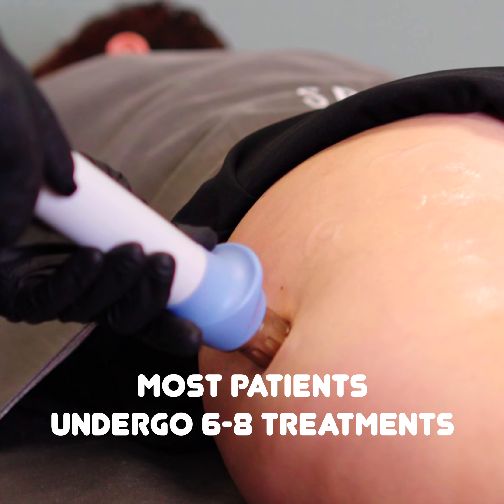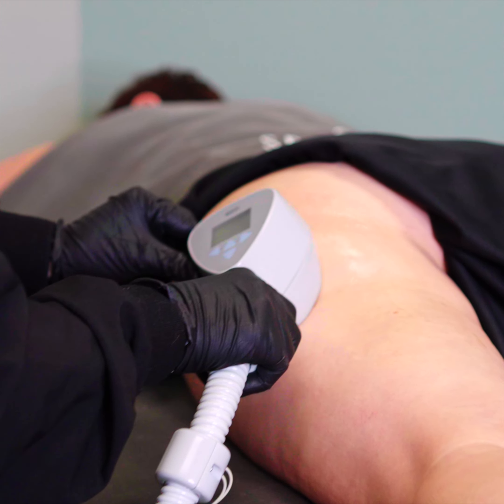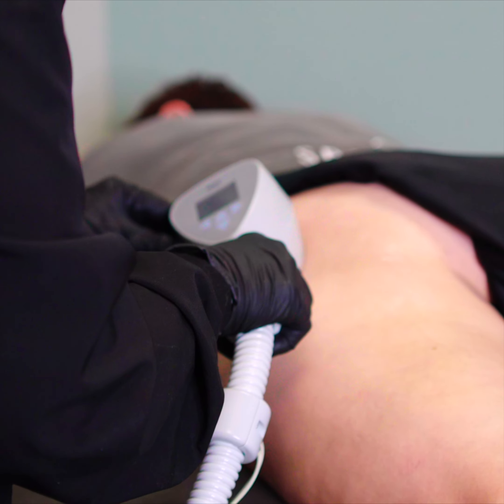Most patients undergo six to eight treatments scheduled once or twice a week, and treatments typically last about 20 to 30 minutes depending on the treated area.